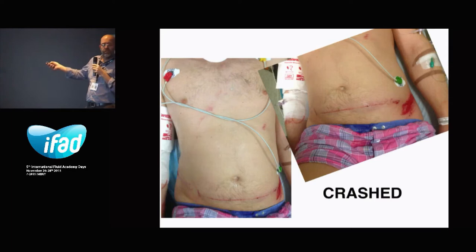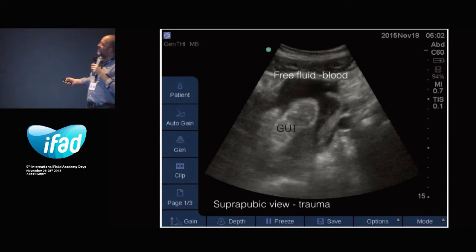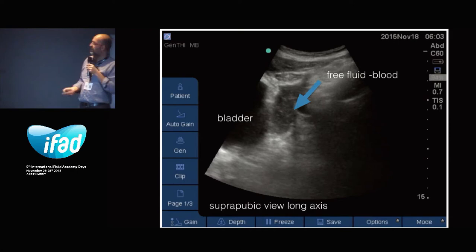This was a patient who had a lot of free fluid. He needed to go directly to the operation room — I didn't take any videos because he was very ill. You can see the typical signs of how a gut looks with massive free fluid and blood around it. Here you see the bladder with some free fluids behind the bladder, and in the suprapubic long axis view, a lot of free fluid behind the bladder.